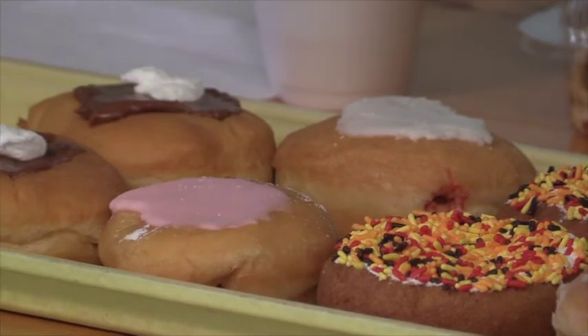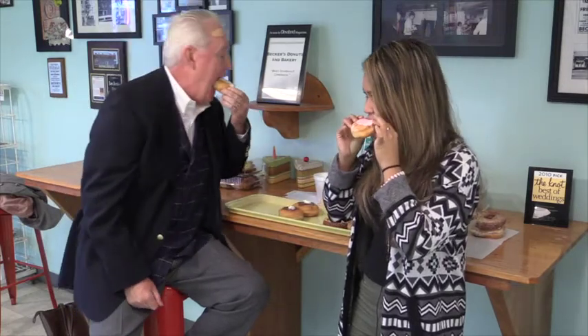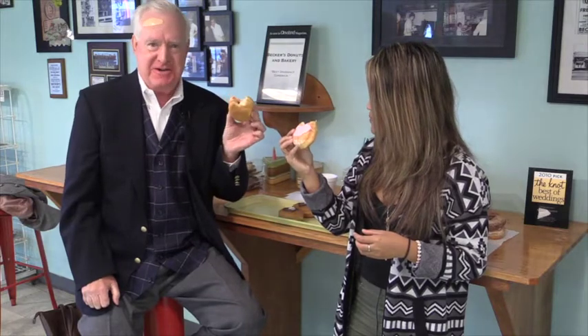And then we are trying the jelly filled donut category. We have two right here with different toppings — the strawberry and the cream. You can tell it's nice and filled inside. The jelly isn't overpowering, there's not too much. Some donuts get really messy because there's way too much jelly, but this has a nice amount. Now I know why people talk so much about Becker's Donuts. These jelly donuts are well worth the travel. I love these.